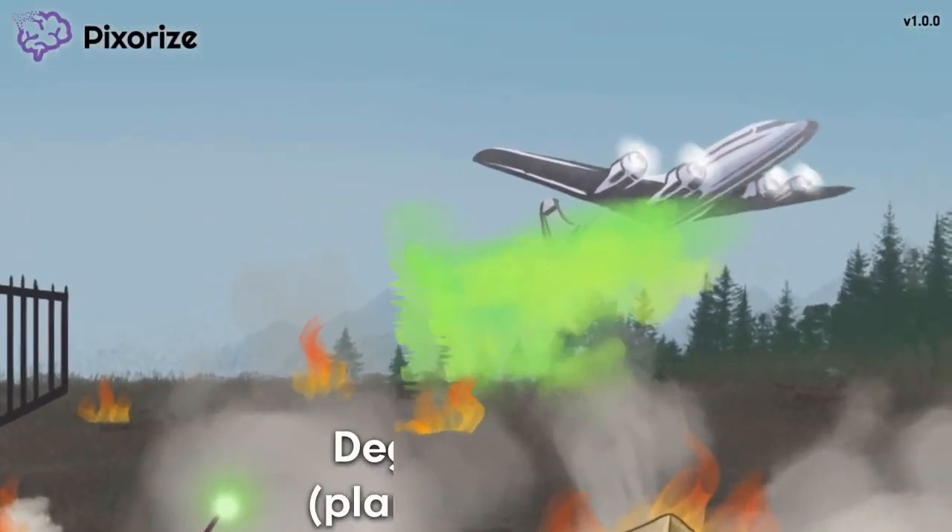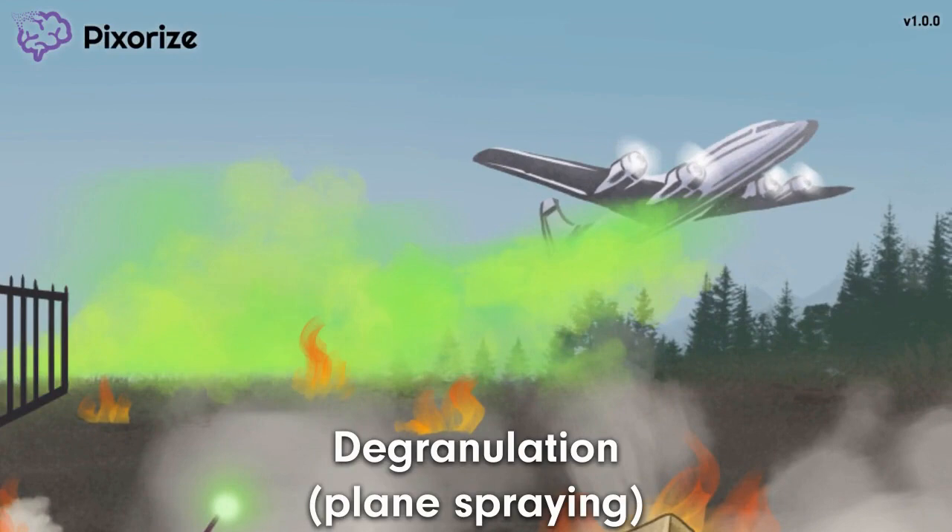Turn to the plane in the background spraying fuel out of its tail — to contain the alien threat, this plane is also spraying out some toxic stuff. This plane releasing or spraying stuff is our symbol for degranulation. Neutrophils can degranulate, which simply means releasing all the stuff from inside a neutrophil's granules to the outside. The granules inside a neutrophil contain many compounds with active antimicrobial properties. The compounds released during degranulation can directly kill the infecting pathogens, recruit other immune cells, or participate in tissue healing.